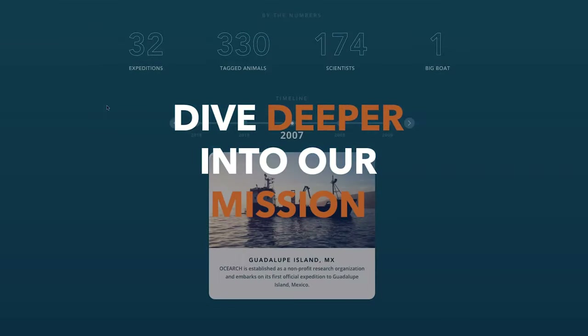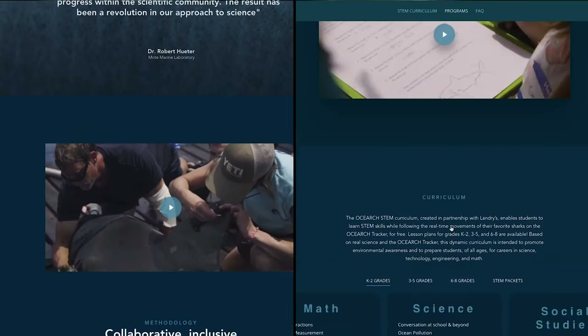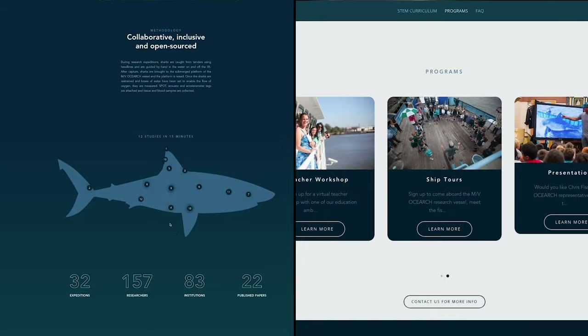OCEARCH also pulls up into major cities and provides classes for youth to teach them about the ocean, what they're doing, and what this information can really accomplish — getting people involved and raising more awareness for the cause. They need this research to continue if you really want the ecosystem to return to abundance.